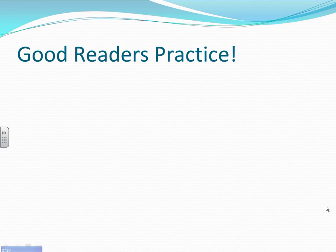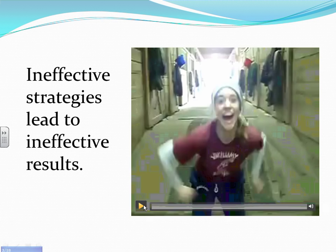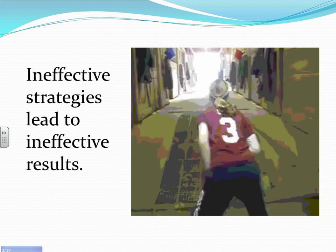Certainly, the more you read, the better you'll get, just like the more you practice any activity, the better you'll get. However, it's important to practice using the correct strategies in reading or in any other sport. For example, if you practice running every day but in the wrong way, you're probably not going to become a very effective or successful runner.